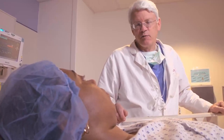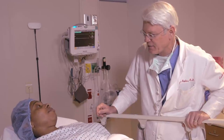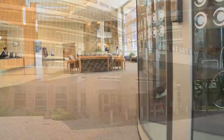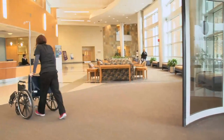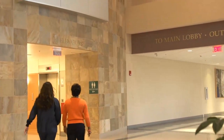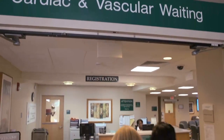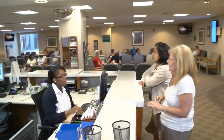Before the procedure, be sure to check with your referring doctor about any required pre-procedure instructions, tests, or lab work. When you arrive for your procedure, enter through the lobby of the Center for Heart and Vascular Health. On the right side of the lobby are the elevators, which take you to the second floor where the Interventional Labs are located. On the second floor, go to the cardiac and vascular waiting room and check in at the reception desk.